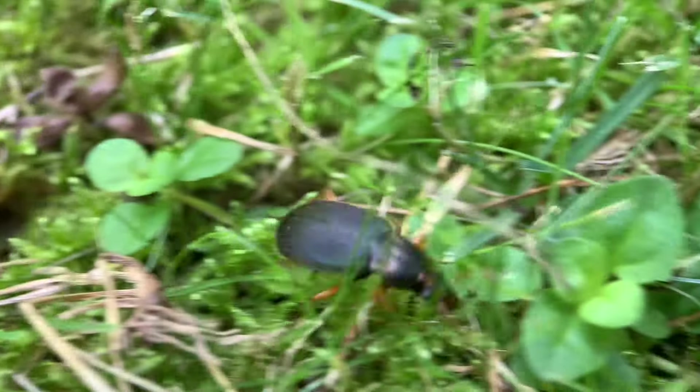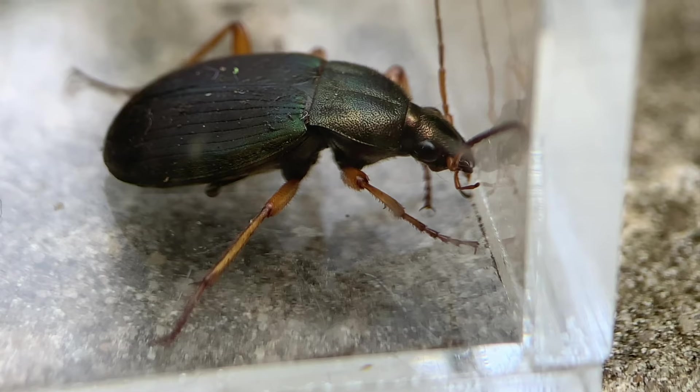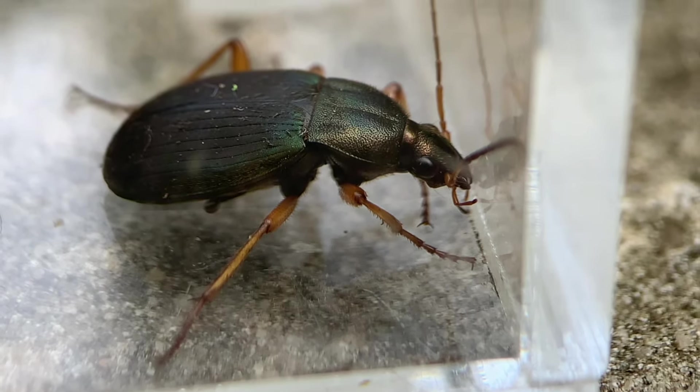Now, the carapace isn't just pretty — it also performs a very important service for the beetle in that it's also armor. It's armor plating they have, and it's quite tough to get through. It could stop something like a small spider from being able to bite through. I've seen spiders have trouble biting through the carapace of a beetle like this.